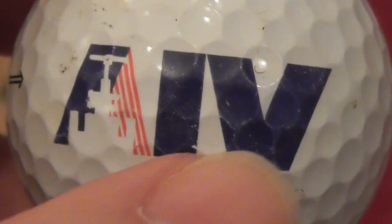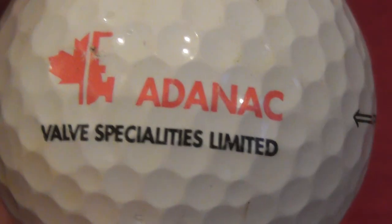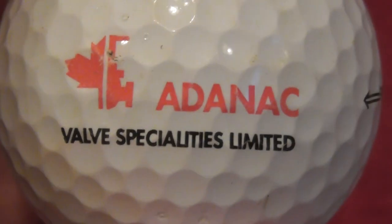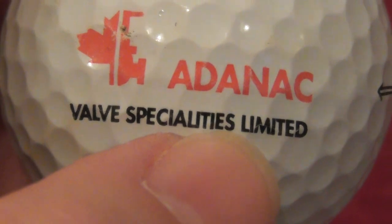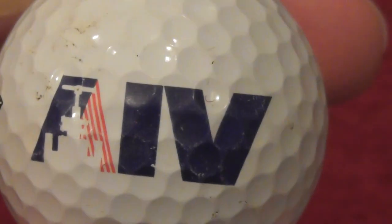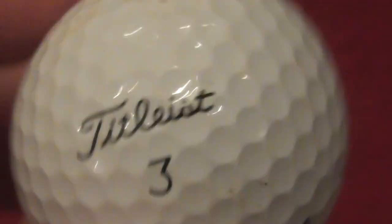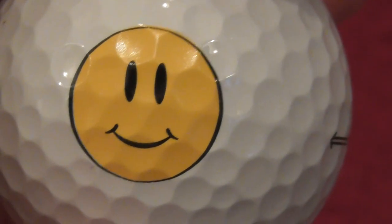Next, AIV — I've already got this particular logo. You can see it looks like a pump. Turn the ball over and there you go: Adenac Valve Specialties Limited. I know I've got that logo before but I don't think I had both logos on the same ball, so that's another new find — two logos on one ball.